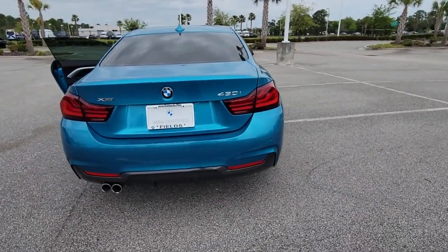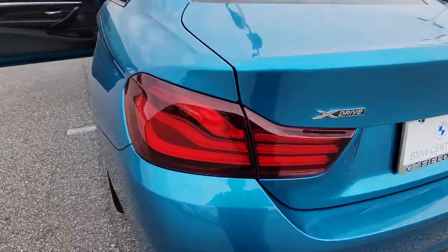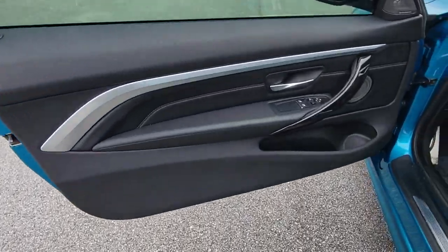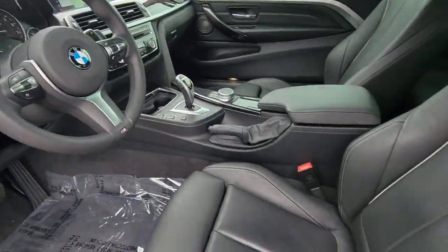The following are some of this vehicle's highlighted options: lane departure warning, navigation system, all-wheel drive, keyless entry, sun moonroof, backup camera, fog lamps, power passenger seat, keyless start, and heated mirrors.